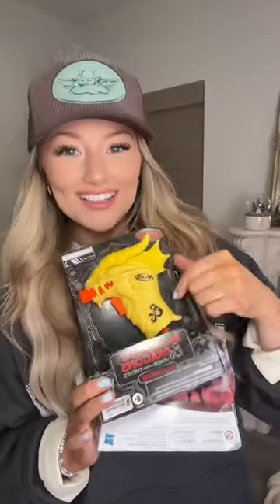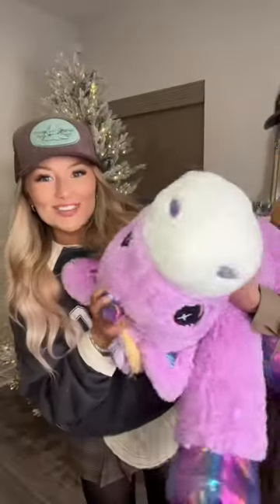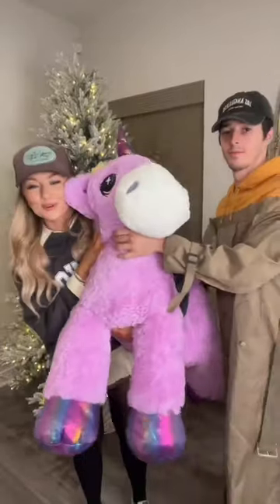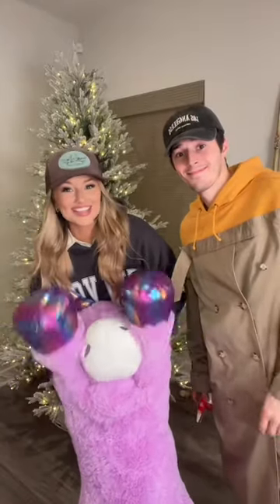Look how cool this Bingo road trip is! A little Nerf gun and this Anna. More Bingo cards. And then the best for last — this gigantic unicorn. She has a pink one, so this is going to be her best one. I think we did really good — let us know what you think. See ya!